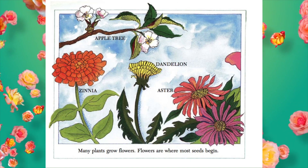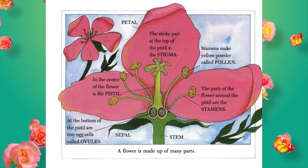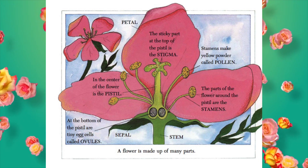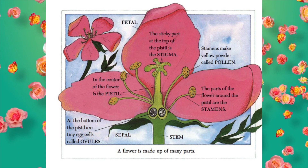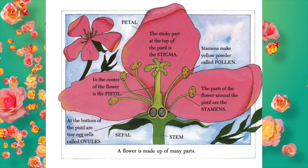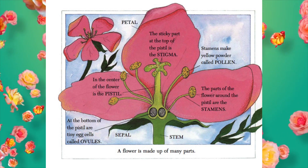Many plants grow flowers. Flowers are where most seeds begin. A flower is made up of many parts. In the center of the flower is the pistil. The sticky part at the top of the pistil is the stigma. The parts of the flower around the pistil are the stamens. Stamens make yellow powder called pollen. At the bottom of the pistil are tiny egg cells called ovules.